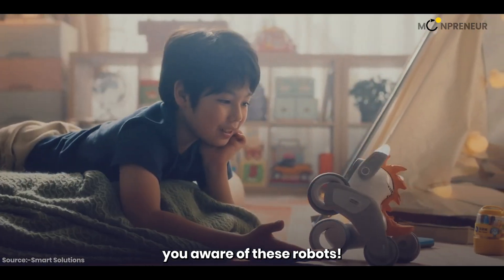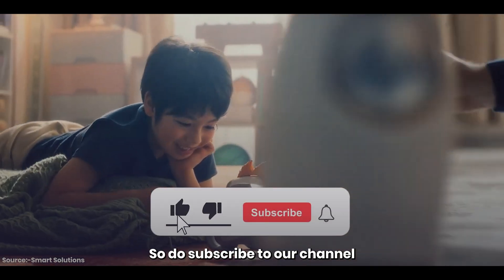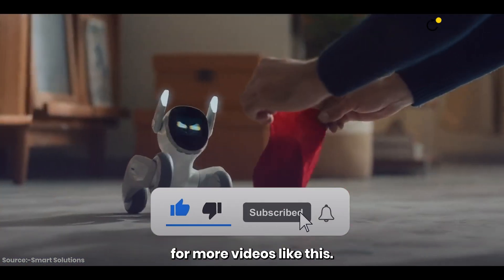Just like we are making you aware of these robots, do subscribe to our channel for more videos like this.